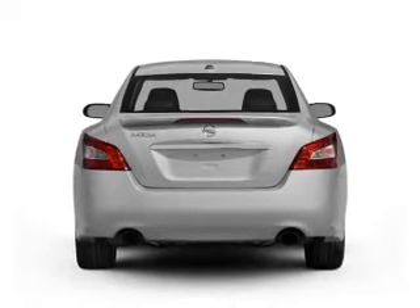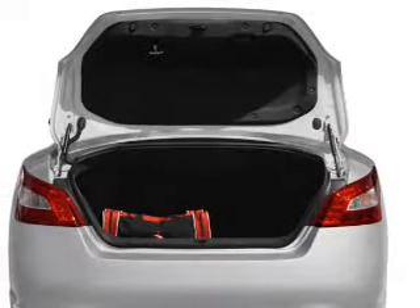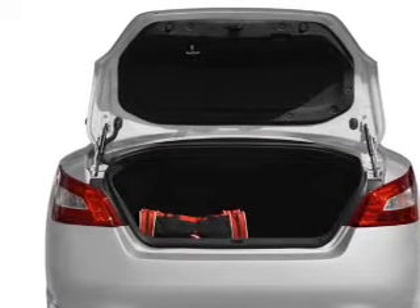Premium wheels give a more luxurious look. The anti-lock braking system will keep you safe on the road. Enjoy the comfort of dual temperature controls. Let the outside in with a power sunroof.